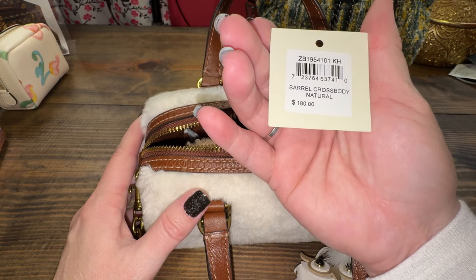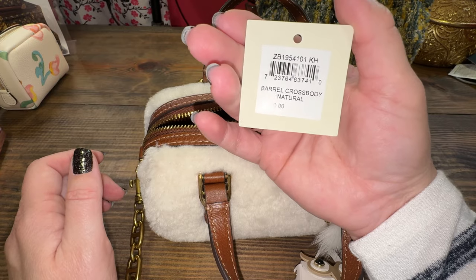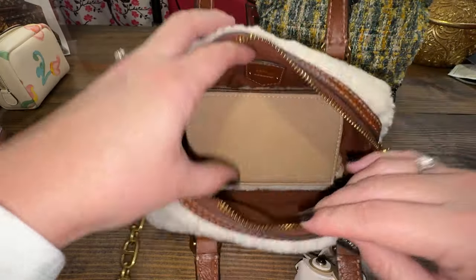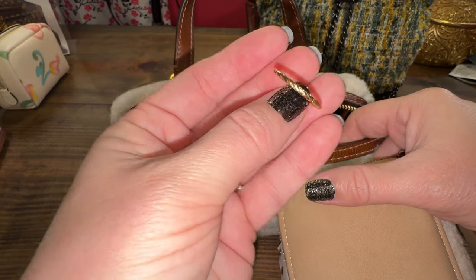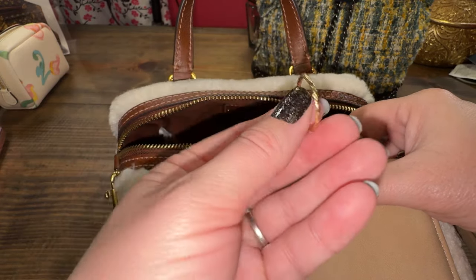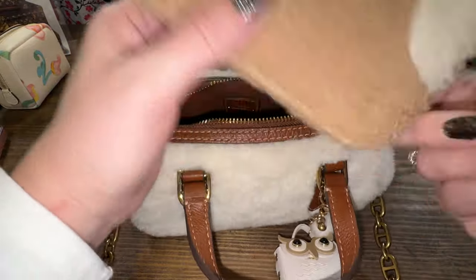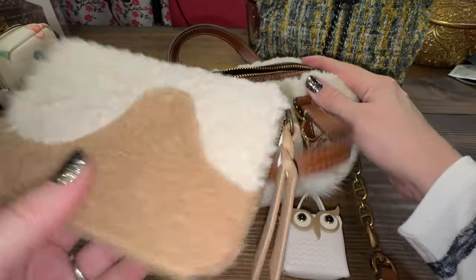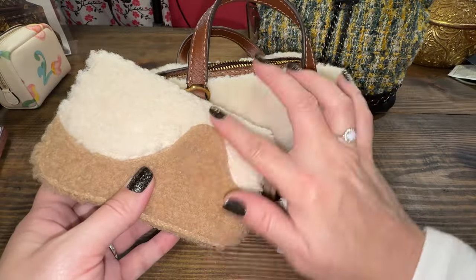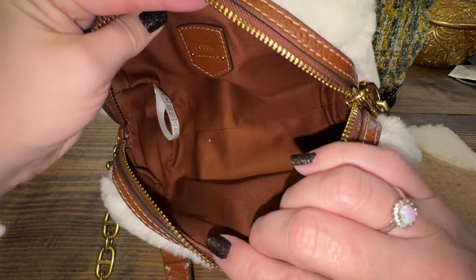They have another barrel crossbody but it's not the fur version — I'll try to link anything I find down below. I also have a few gum things, chiclets, and breath strips. We found this piece of jewelry in a parking lot — not sure if it's real or costume — and that's at the bottom of the bag. I could have fit more if I used a card holder, but I really wanted to use my shearling wallet. Here's the tag up close — just Fossil with that brown linen interior.